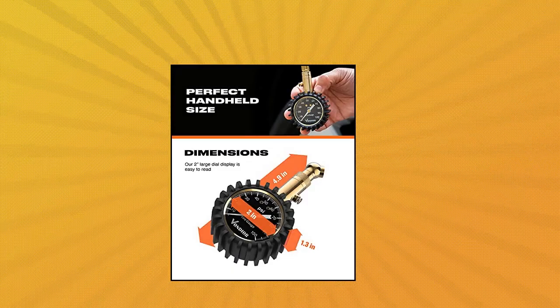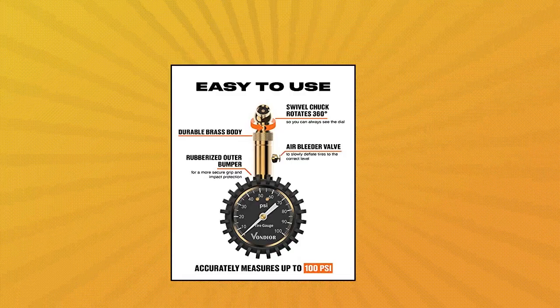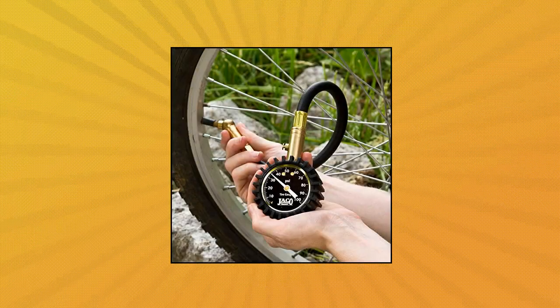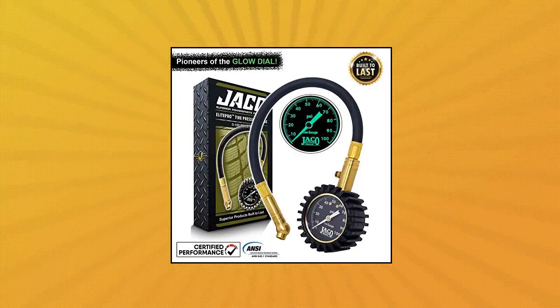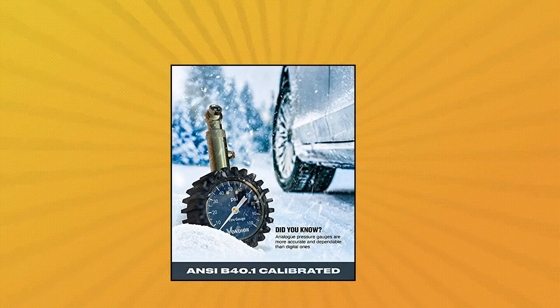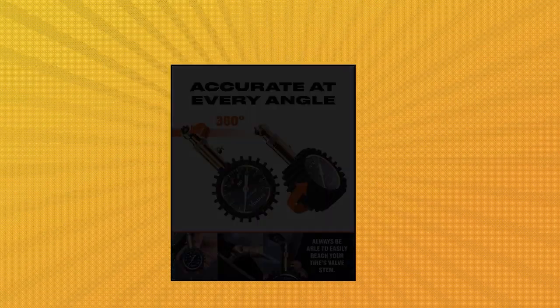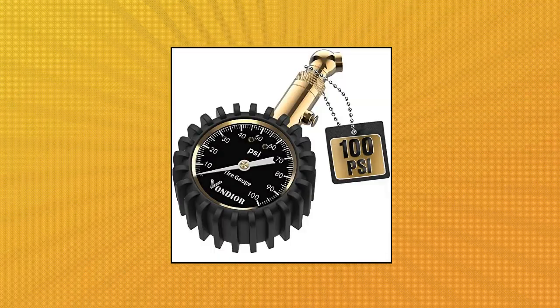Jocko Elite Pro Tire Pressure Gauge feels rugged in the hand and built to last from solid brass, shielded by a durable shock-resistant gear-style protective guard. Features a signature hybrid flex leak-proof air hose providing a soft feel with superior strength and flexibility. The robust design is equipped with a built-in air bleeder valve to reduce pressure in over-inflated tires, and a handy 360-degree swivel chuck allows for easy access to the tire valve from any angle. The larger 2-inch glow dial features an easy-to-read 100 PSI single-increment scale that glows in the dark, providing accurate readings that lock in place until the pressure reset button is pressed.